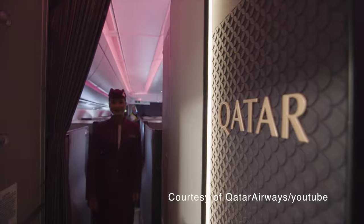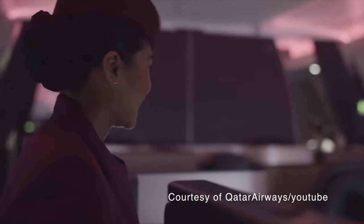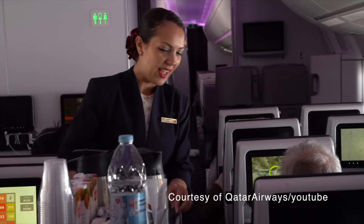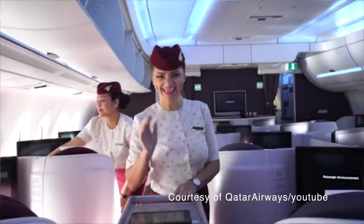Because Qatar Airways is a full-service airline, alcohol is included. And even if you don't drink alcohol, there are several options for drinks, and the flight attendants keep coming around with water and juice throughout your flight to make sure you stay hydrated.